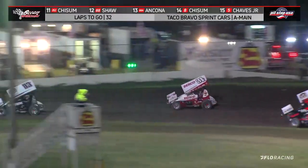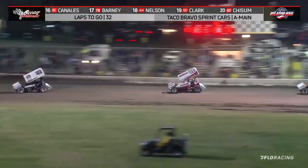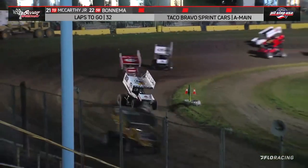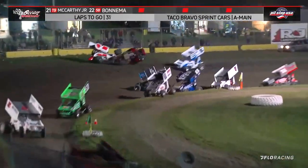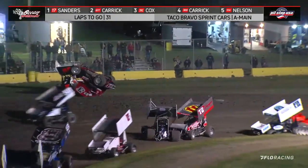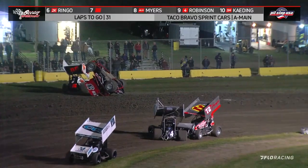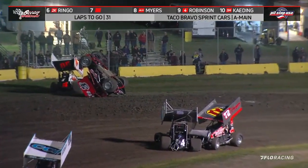Into turns one and two. Justin Cox slots into third behind Tanner Carrick as Justin Sanders escapes back with your lead. Jody Robinson — another car upside down. We go red. Adam Kading is one of them, Joey Ancona, Jody Robinson, and Christopher Nelson — four cars involved over there. We go red.